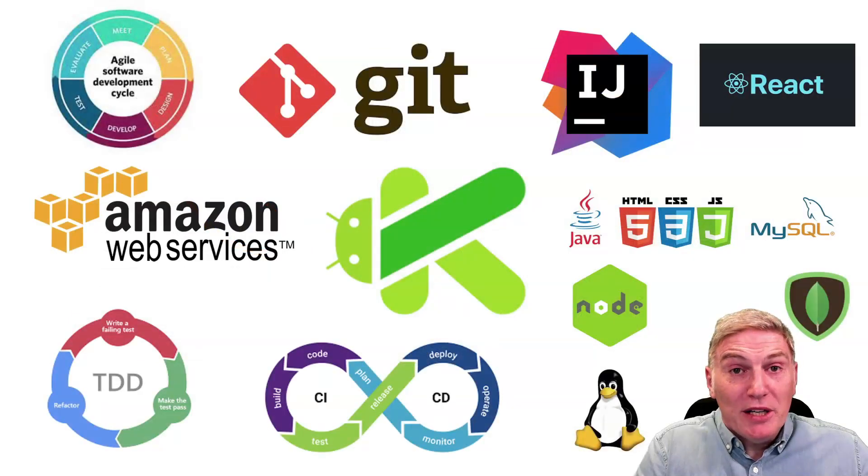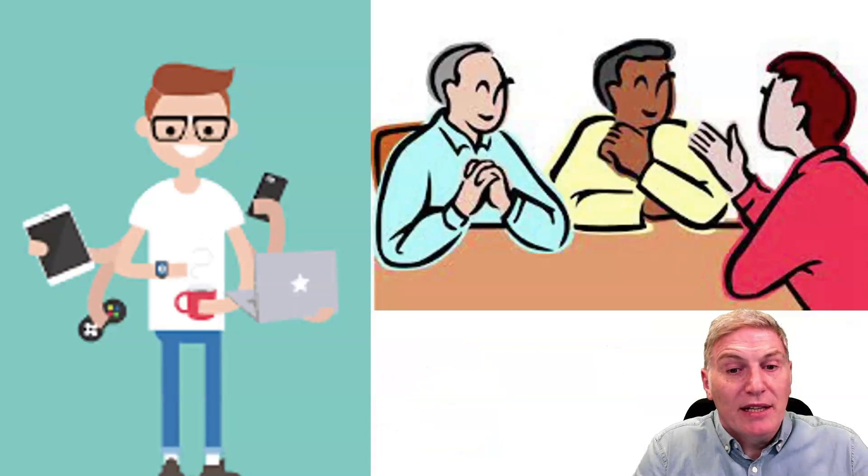They're coming to you with an applied practical knowledge of software development, embracing agile, Git, cloud, mobile, TDD and continuous integration and continuous deployment using the latest tools, frameworks, designs and technologies. But essentially they also have the transversal skills needed to integrate successfully into your environment, whether that be on site or remotely.